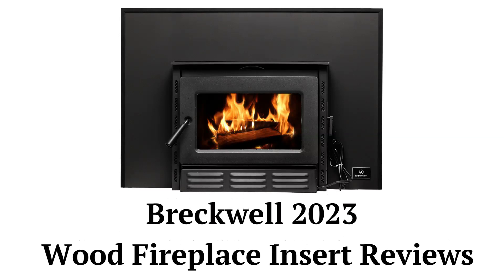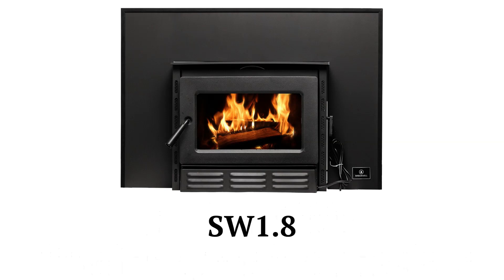This brand is a part of Acadia Hearth LLC and the inserts are only sold through a limited dealer network. The SW 1.8 model has a large 69,000 BTU heating capacity and can accept logs up to 18 inches in length.